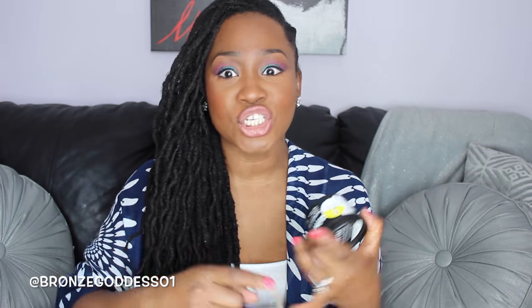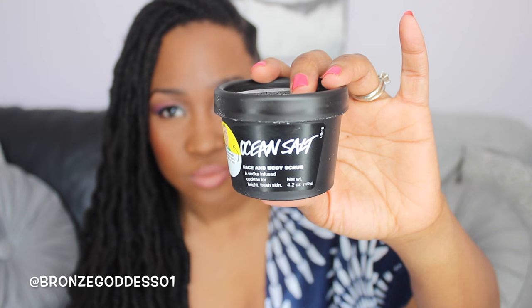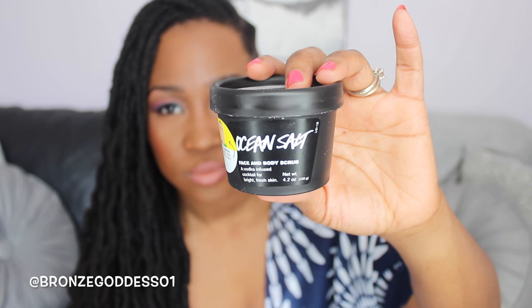And then I've heard so much about this particular item. I feel like I've seen it in so many people's favorites videos and Holy Grail videos — and that is Ocean Salt. Let me know if you've tried this, comment in the comment section if you like it. It says 'a vodka infused cocktail of bright, fresh skin.' Vodka? They put vodka in here? Anyway, I can't wait to try this. I have sensitive skin so most likely I won't be trying this on my actual face — I don't want to rip my face off — but I will try this on my elbows, my knees, any place that I want to be super duper soft and supple.